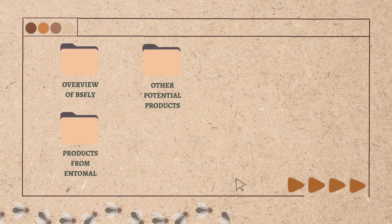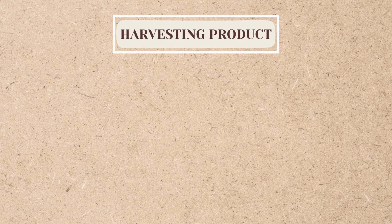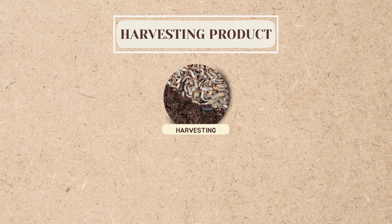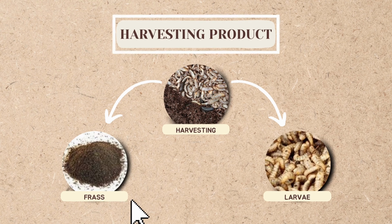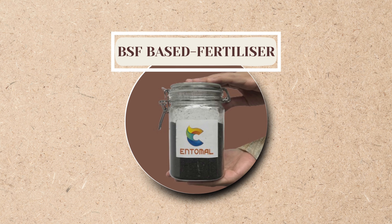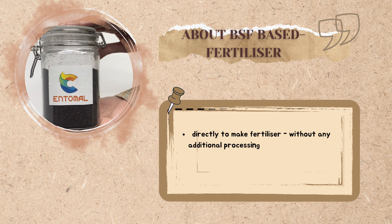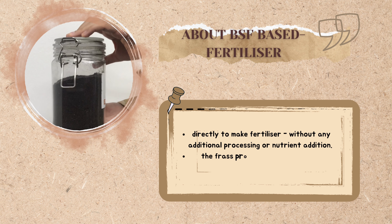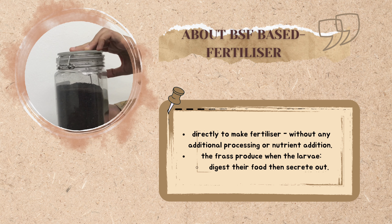This video proceeds with products from Entomol. From harvesting BS Fly, we can get the frass and also the larvae. Frass is used directly to make fertilizer without any additional processing or nutrient addition. The larvae themselves produce the frass when they digest their food and then secrete it out.